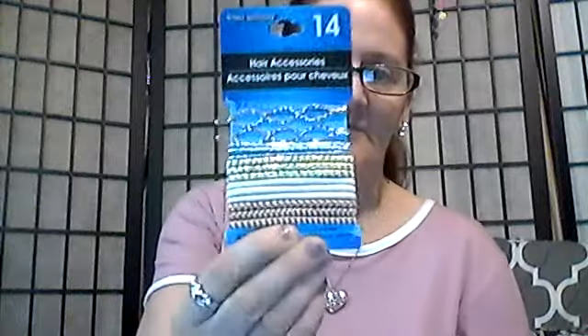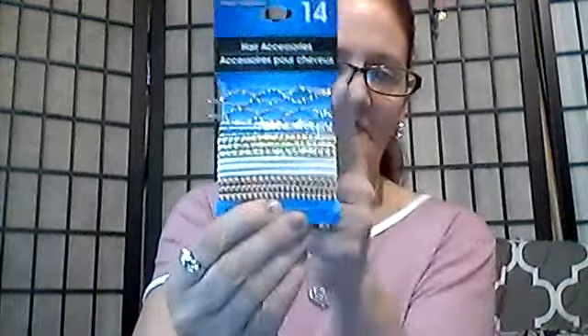Then I found these — they're cute — the barrette and elastic set. You get 14 of them, and they look really nice together. I thought that was pretty, and I'm hoping these are going to fit my hair too.